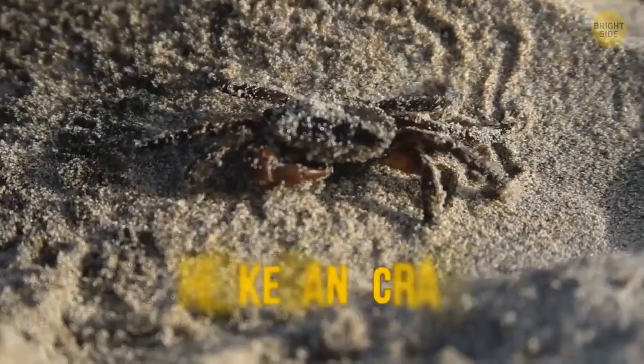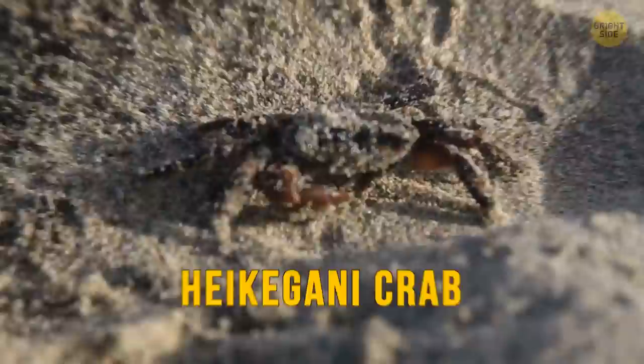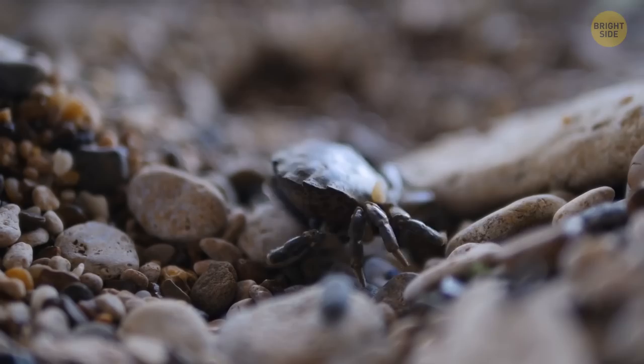The Heikegani crab lives off the coast of Japan and has a distinct pattern on its shell that looks like a human face — more specifically, the face of an angry samurai, hence the nickname the Samurai Crab.